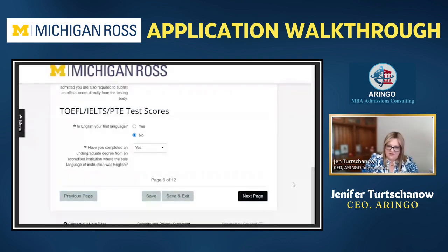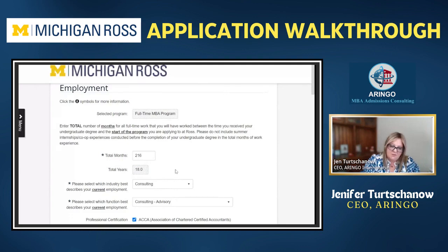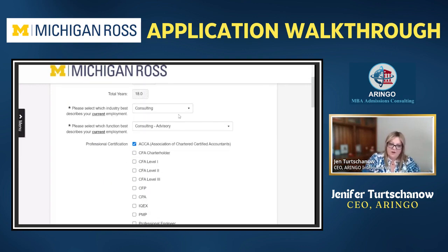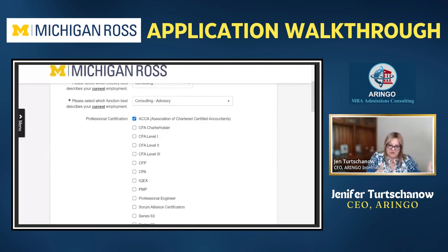If you're requesting a waiver, there's a statement of academic readiness — please demonstrate why you're ready to meet the academic rigor without an exam. You can discuss your quantitative background, alternative transcripts, courses, degrees, or any trainings you've had. If you are putting in your GMAT or GRE, make sure you have your test results ready. They're going to ask you to upload the unofficial score report. Later on they'll ask you to report it to the school. Same thing for TOEFL or any English proficiency test.